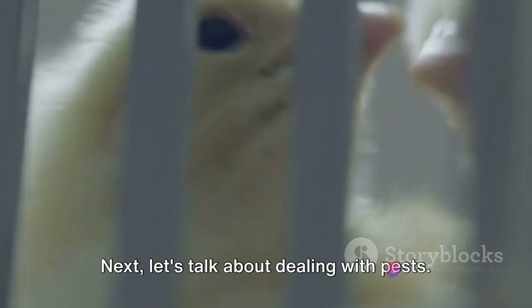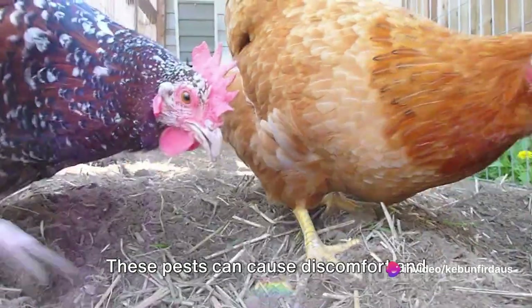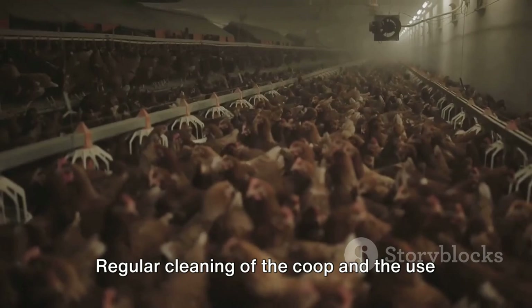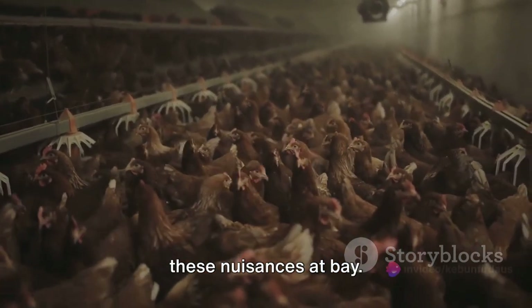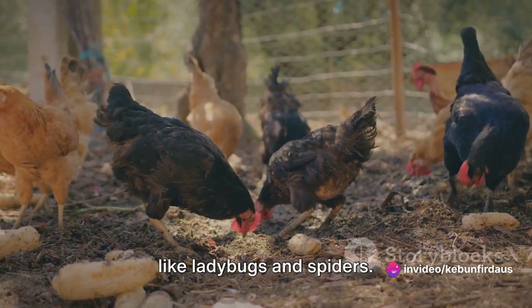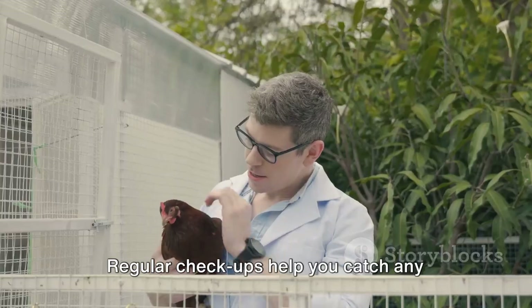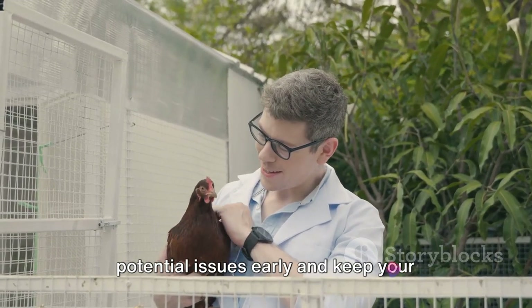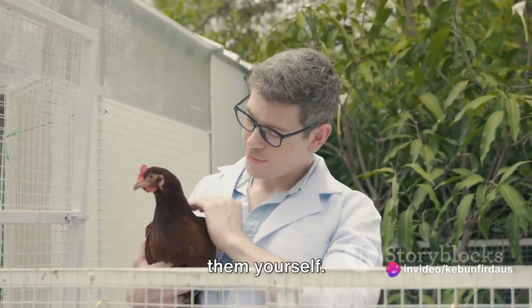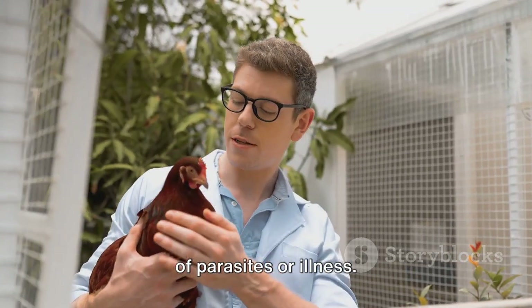Next, let's talk about dealing with pests. Chickens can be a magnet for various pests like mites, lice, and flies. These pests can cause discomfort and health issues for your chickens. Regular cleaning of the coop and the use of natural pest repellents can help keep these nuisances at bay. Also, consider introducing natural predators of these pests into your yard, like ladybugs and spiders. Regular checkups help you catch any potential issues early and keep your chickens in optimal health. These checkups can be done by a professional vet, or you can learn to do them yourself. They include checking the chicken's weight, feather condition, and any signs of parasites or illness.